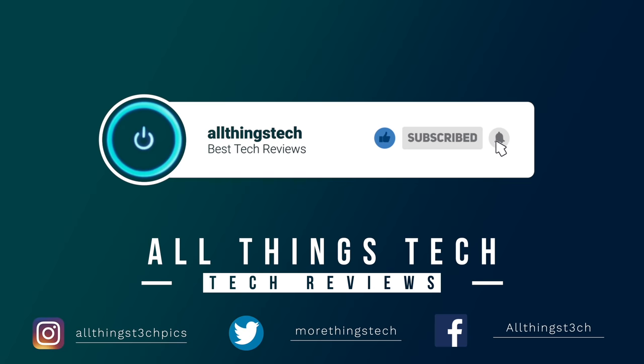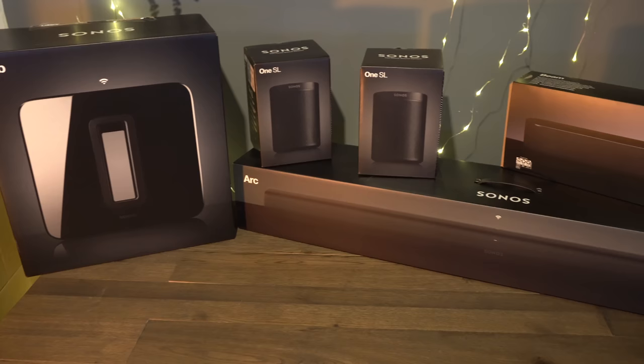Don't forget to hit the red button to subscribe and give this video a thumbs up and click the notification bell to get my next video first.